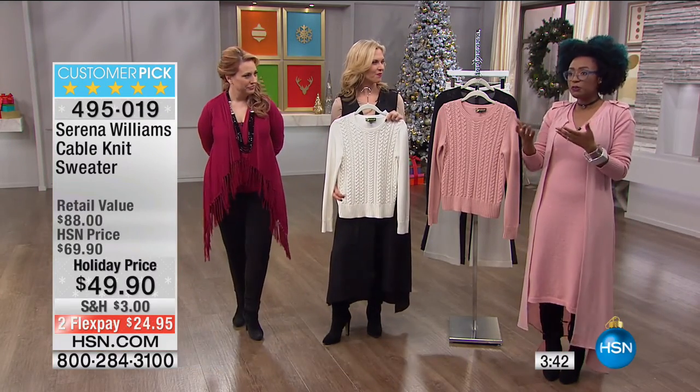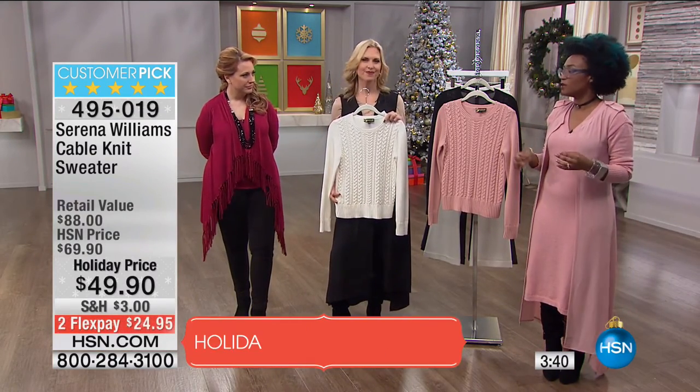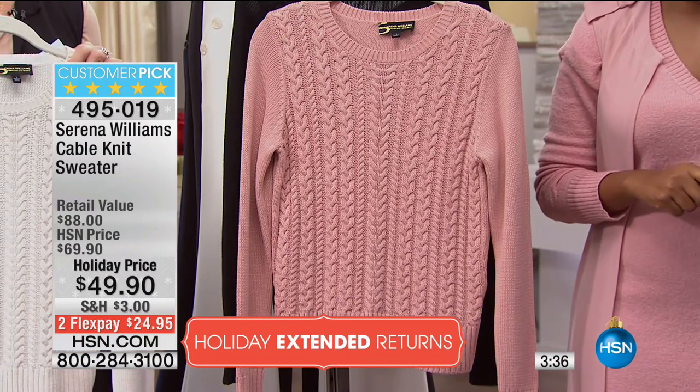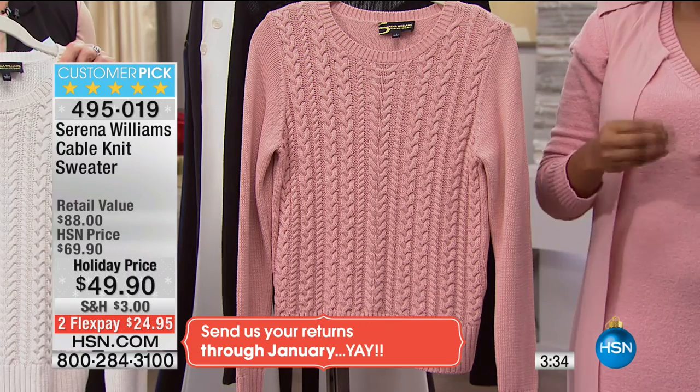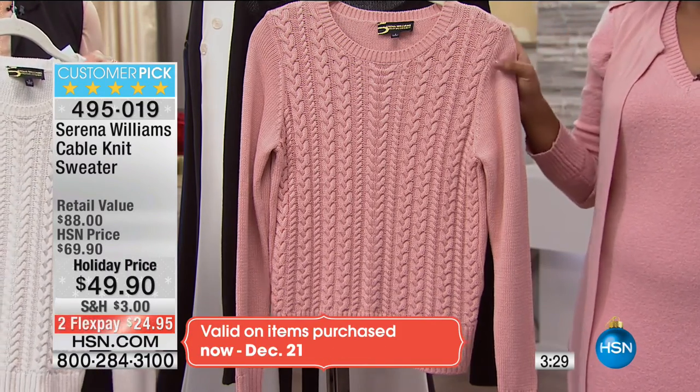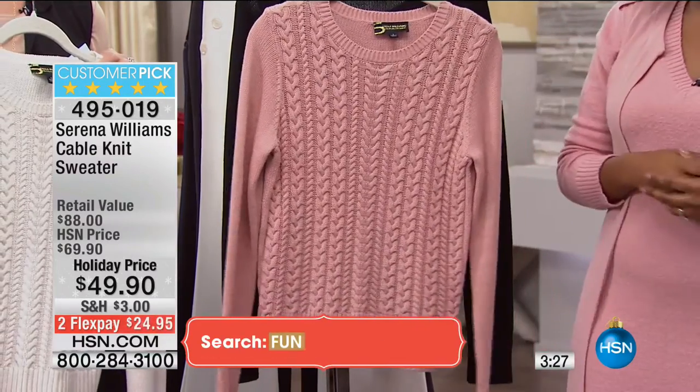Because Serena designs for the everyday woman, she pays attention to those details. She pays attention to the comments you leave online, and when you ask about things. People were asking for more sweaters and more sweaters, and Serena designed the cable knit sweater.